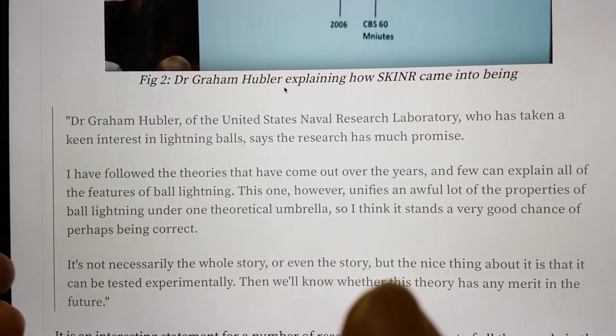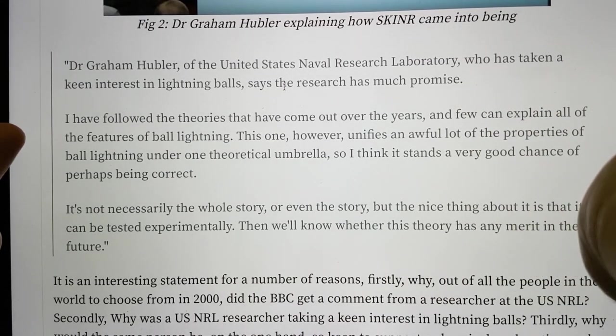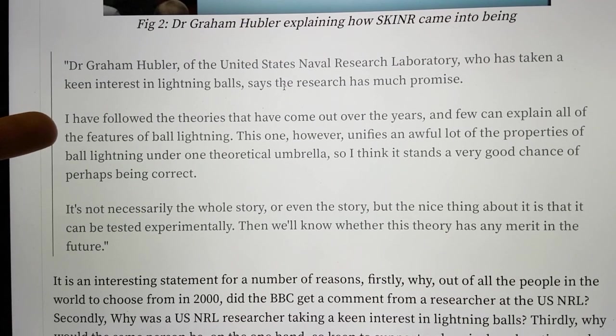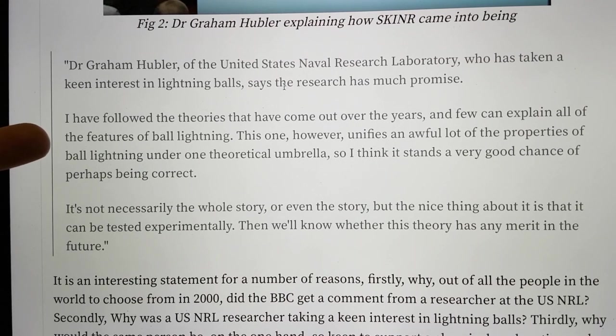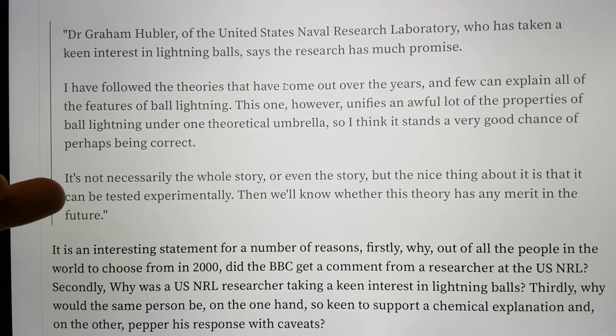Dr. Graham Hubler of the United States Naval Research Laboratory, who has taken a keen interest in lightning balls, says the research has much promise: "I have followed the theories that have come out over the years and few can explain all of the features of ball lightning. This one, however, unifies an awful lot of the properties of ball lightning under one theoretical umbrella. I think it stands a very good chance of perhaps being correct. It's not necessarily the whole story or even the story, but the nice thing about it is that it can be tested experimentally — then we'll know whether this theory has any merit."